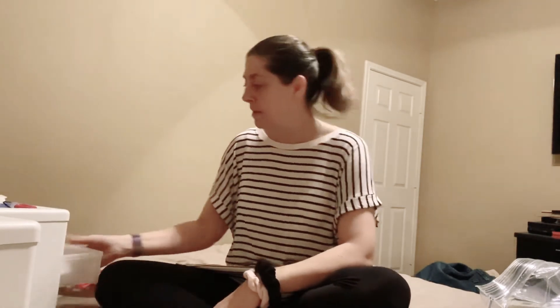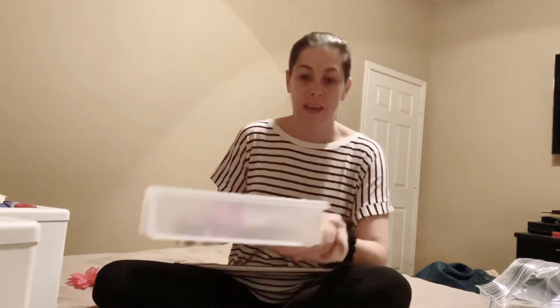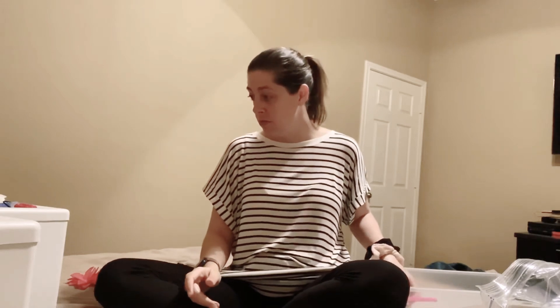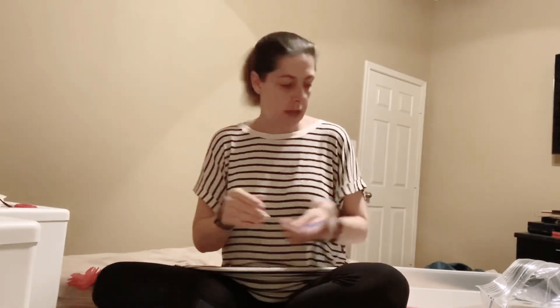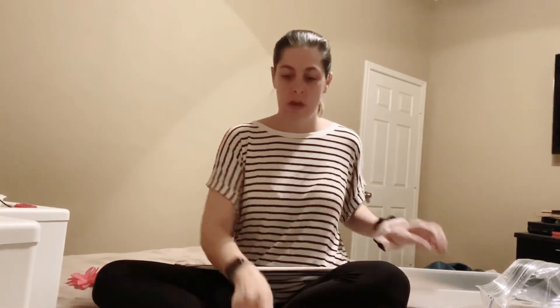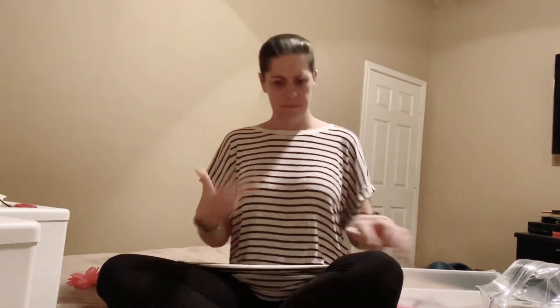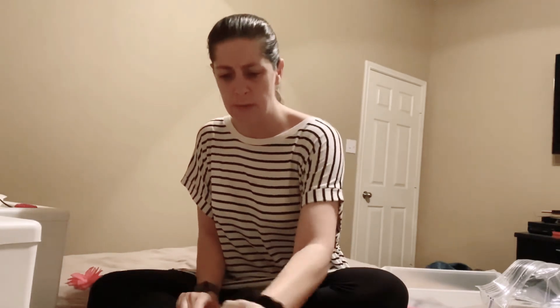Now we're getting into fun stuff. I'm going to dump this out too. So this seems to be the drawer where I keep all my clips. I'm going to continue that trend and put all my little alligator clips — the clips I use when I'm doing like pin curls — in here. That's where all those are going, because if I don't put them in one place, I lose them.